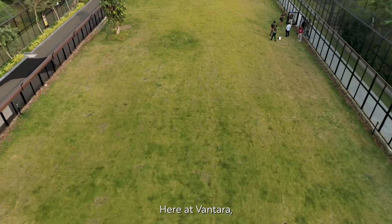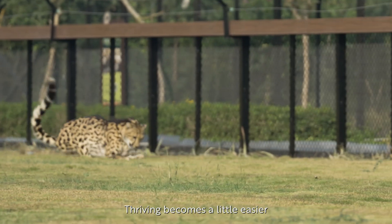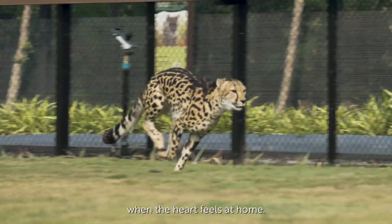Here at Vantara, every cheetah gets a place to feel safe, stretch out, and settle in. Thriving becomes a little easier when the heart feels at home.